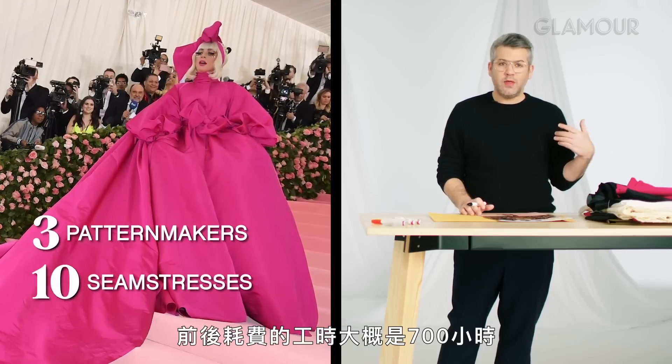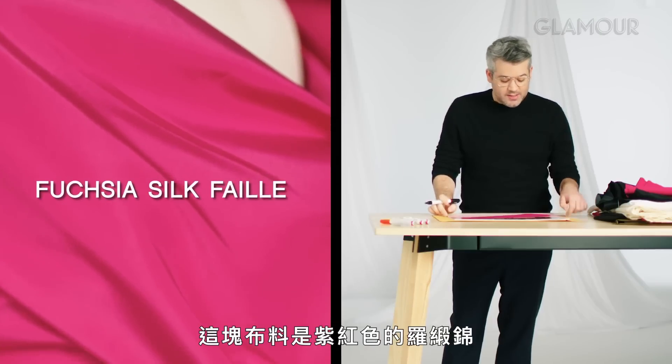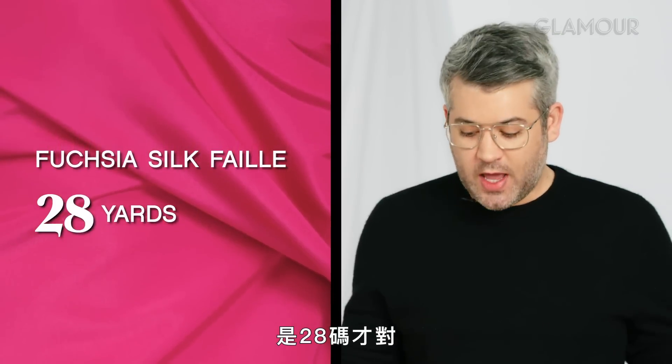I think the handwork was about 700 hours over a period of a couple weeks. This was a fuchsia silk faille, and it was 28 yards.